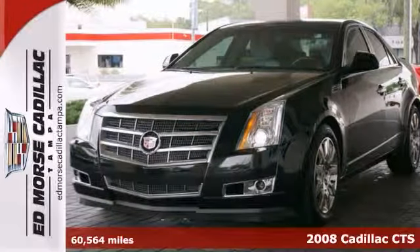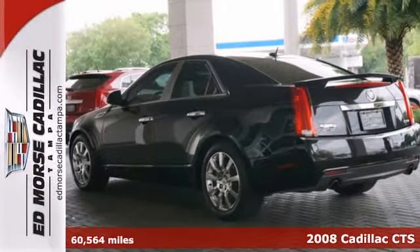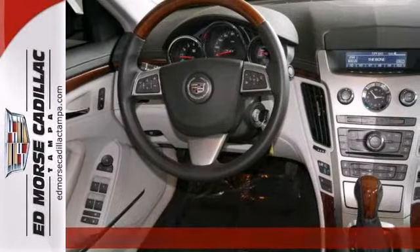Love your vehicle from the inside out. This 2008 Cadillac CTS is lined with light titanium leather interior. Take advantage of the nice days with its sunroof.